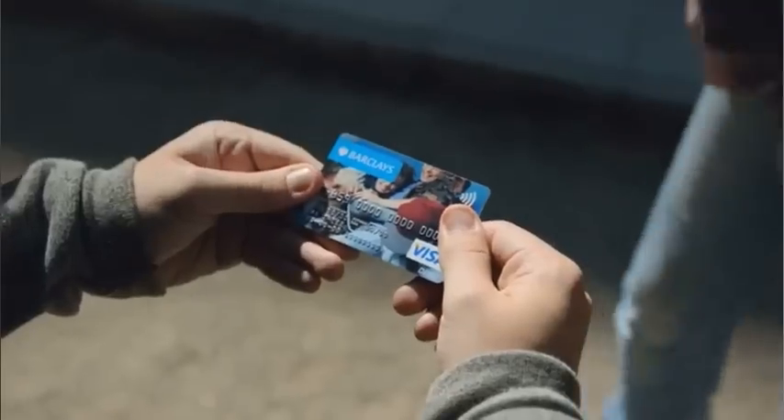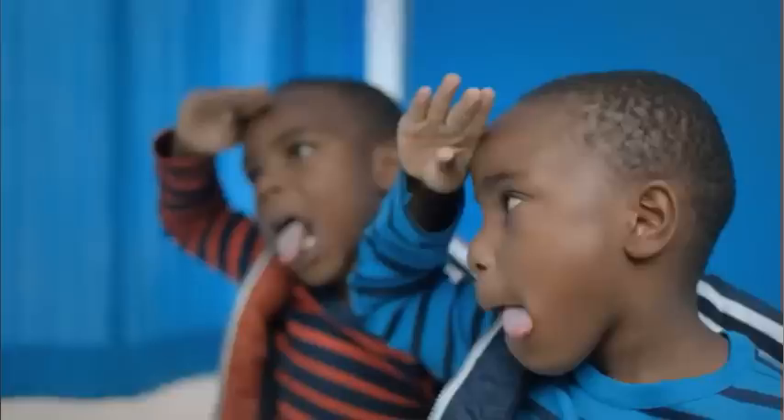We've all got a special photo that makes us smile. With Barclays, you can now put it on your debit card for free, so it's a bit less banky and a bit more, well, you.